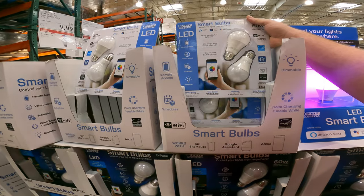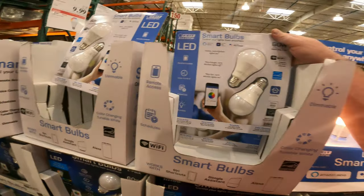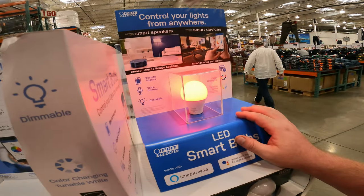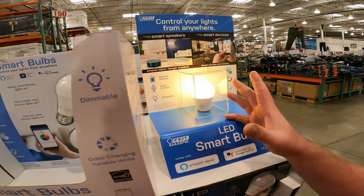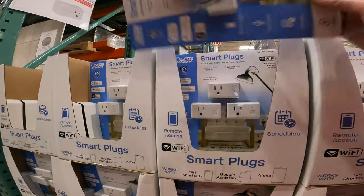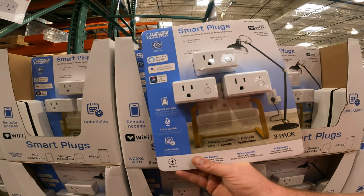We've also got the Feit Electric Wi-Fi Smart Bulb 2-Pack for only $10 right now, item 15289-75. They are Wi-Fi controlled, Alexa and Google Assistant controlled, all color changing and tunable white - from bright 5000K down to 3000K yellow light. We've also got the 3 Smart Plug Pack for $14.99 right now, item 13683-38 - it's $10 off, an amazing deal on a nice pack.